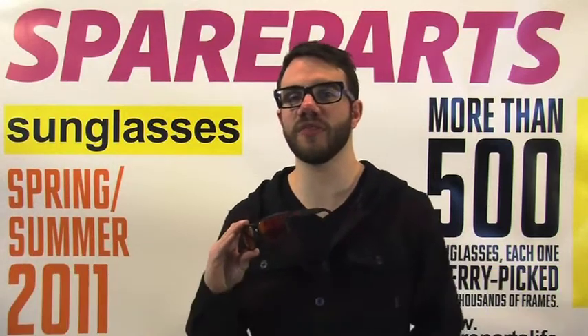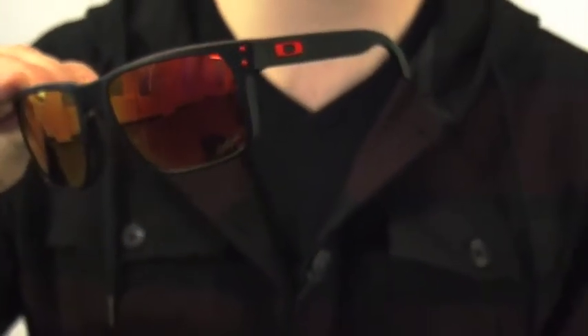The Holbrook is the updated version of the retro frog skin. Here we see it in a Ducati limited edition release with a Ruby Iridium lens.